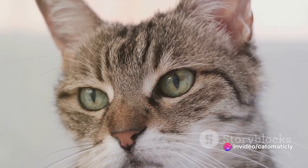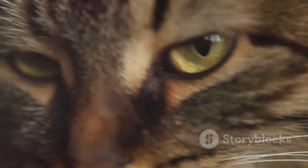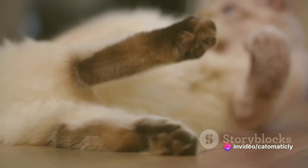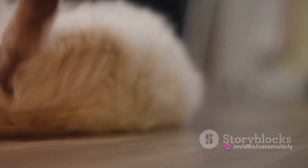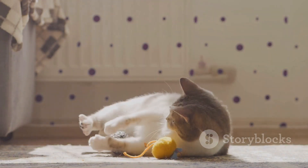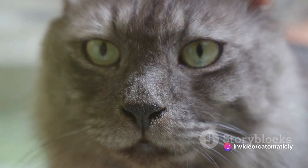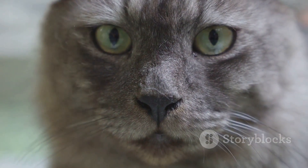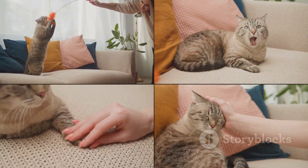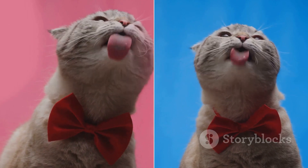We've taken an enlightening journey through the world of cat photography, beginning with the importance of understanding your cat's behavior. Each cat is unique, and capturing their individual personality is key to snapping that perfect photo. We then delved into choosing the right equipment — it's not always about the most expensive gear, but what suits your style and your feline subject the best. Setting the scene came next, emphasizing the importance of a comfortable and familiar environment for your cat. Finally, we explored the art of editing your cat photos — a little tweaking here and there can truly bring your photos to life, enhancing your cat's natural charm. So keep these tips in mind, practice, and don't forget to share your adorable cat photos with the world. Now go out there, capture those perfect moments, and treasure them forever.